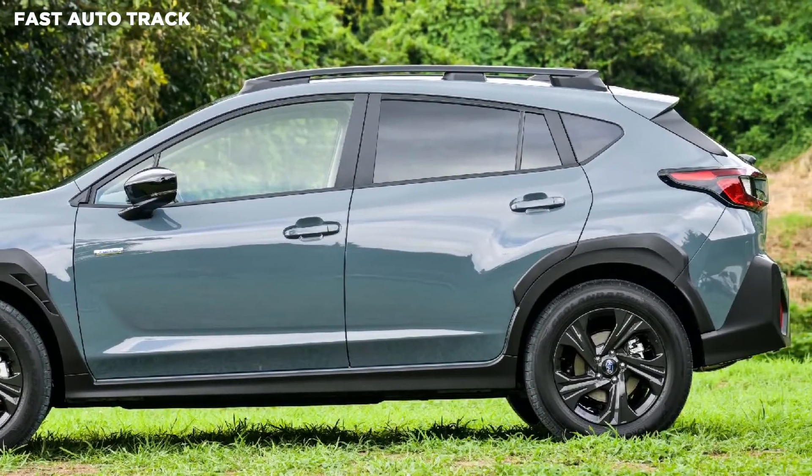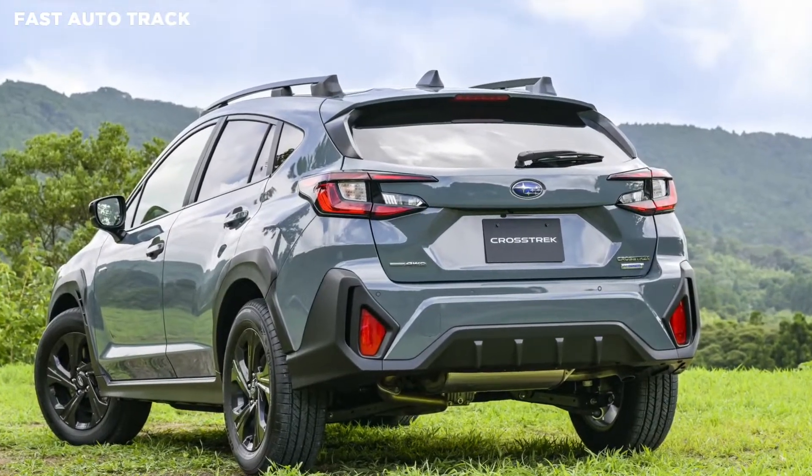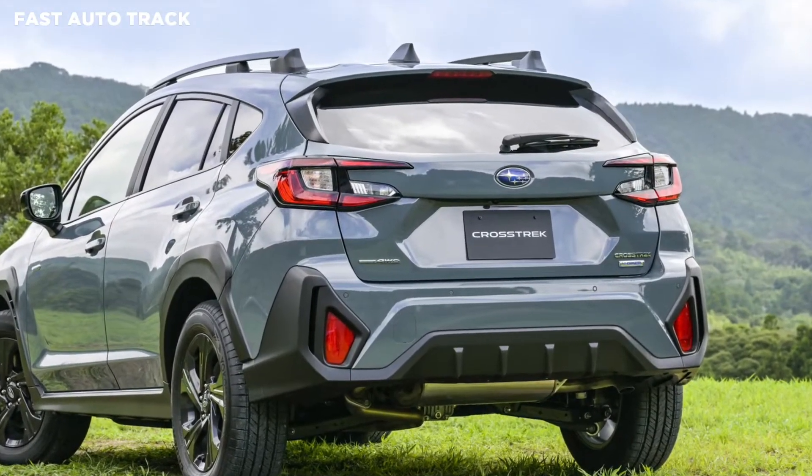At the back, the smaller C-shaped LED taillights are better integrated within the bodywork, while the tailgate and the rear bumper are more sculpted than before.